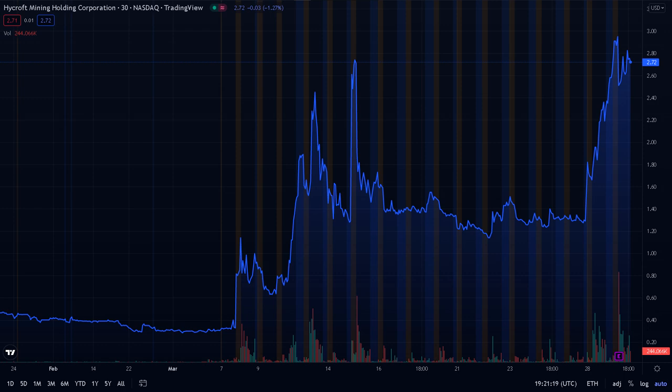The market cap of Hycroft Mining is currently at $140 million versus the enterprise value of $229 million. The difference between the market cap and the enterprise value is the premium or discount the financial market is willing to allocate to the company based on its current fundamentals, leverage, and market context. The enterprise value is the combined value of the company's assets minus the debts.